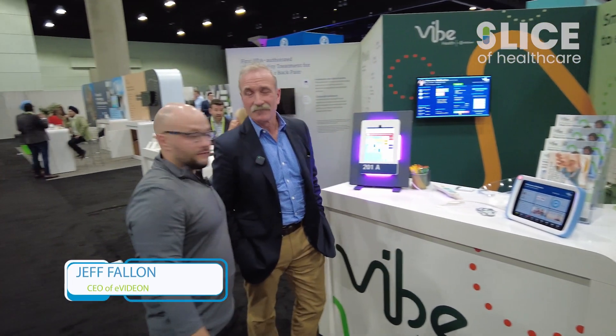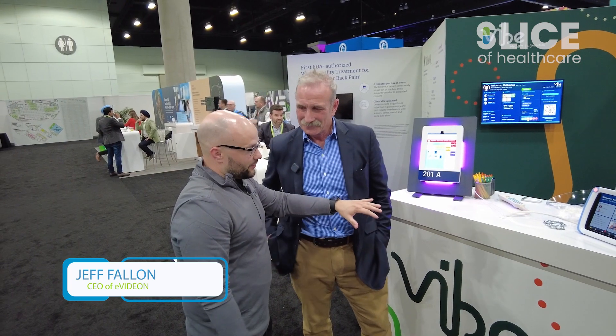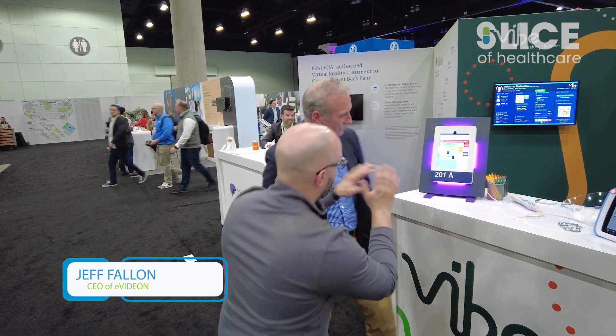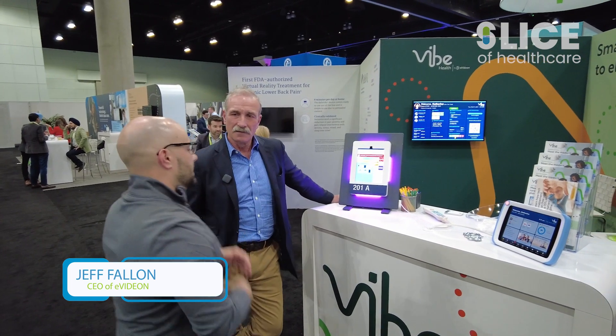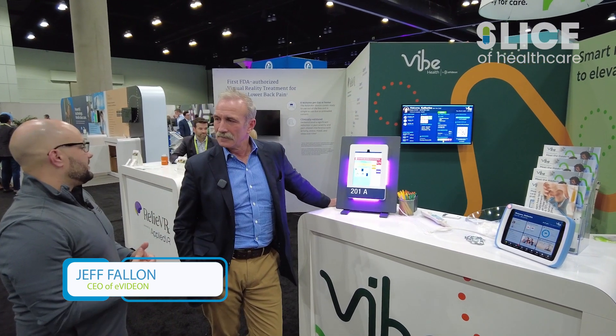I'm here with Jeff Fallon, CEO of Evideon. So great to see you. Great to see you. I walked by this booth earlier and I had to stop by. I would love for you to tell our audience a little bit about this device and then go more about Evideon.